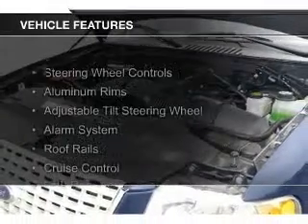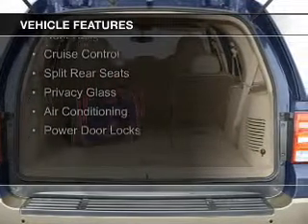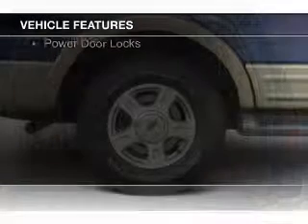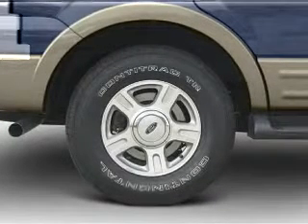The features include steering wheel controls, aluminum rims, an adjustable tilt steering wheel, an alarm system, roof rails, cruise control, split rear seats, privacy glass, and air conditioning.